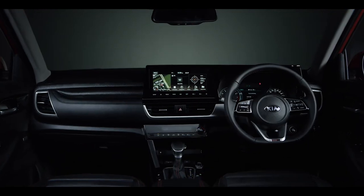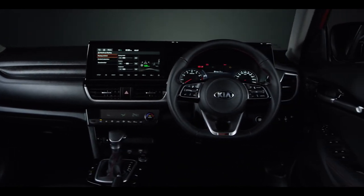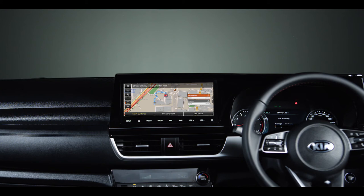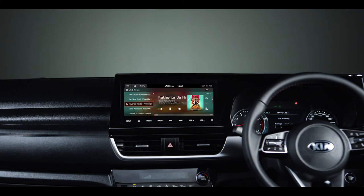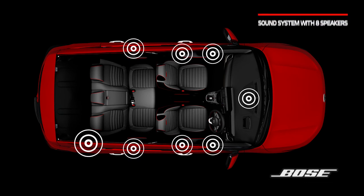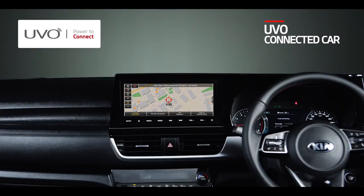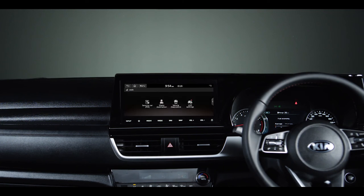Kia Seltos is a high-tech vehicle loaded with state-of-the-art smart technology features. It has multiple infotainment options, with high-end models offering a best-in-segment 10.25-inch HD touchscreen navigation with touch controls. Live traffic information helps you find the best route to reduce travel time, while Android Auto and Apple CarPlay can project all important phone information onto the car infotainment screen. The premium 8-speaker Bose sound system gives a front-row concert feel to passengers. Adding to the smartness is the best-in-segment UVO telematics system — a connected car solution with 37 ingenious connected features, free for 3 years, that keeps your car safe, sound and secure.